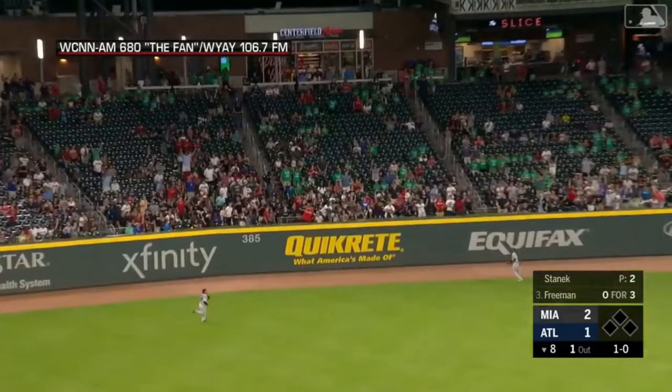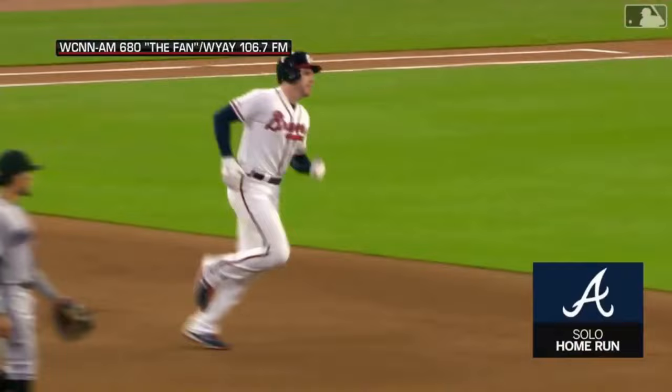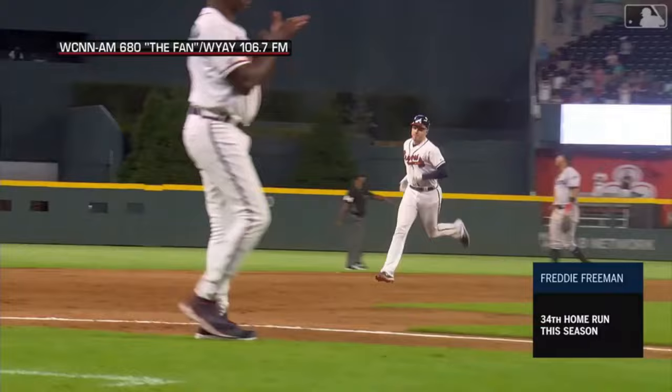Hit in the air towards left center field. Brinson going back — he's at the wall, he is out of room. That's a home run out of Freeman — and we're tied.